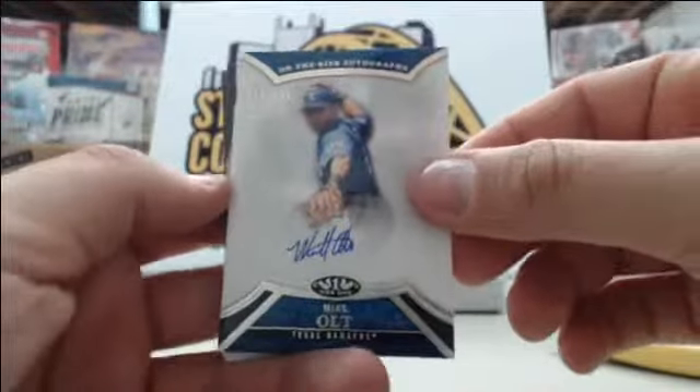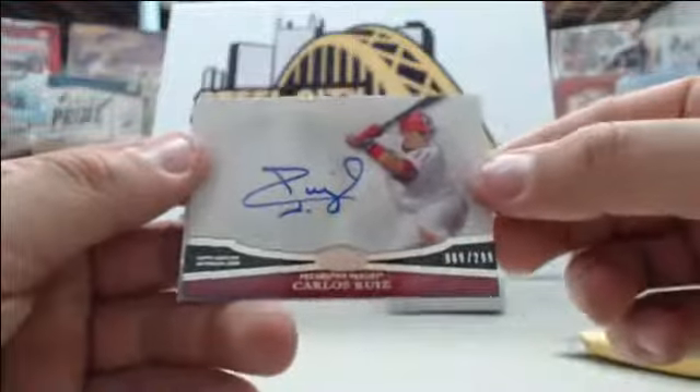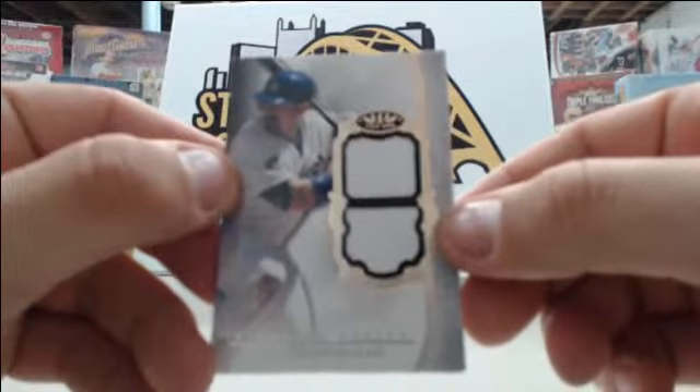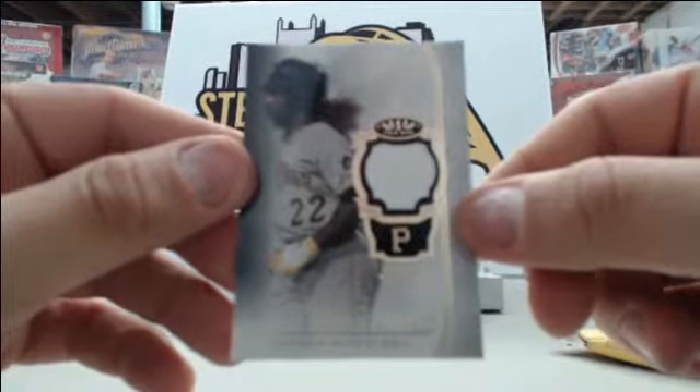Starting off with this box we have Mike Olt number to 399, Carlos Ruiz number to 299, dual jersey of Adrian Gonzalez number to 50, and Andrew McCutchen number to 399 single jersey.